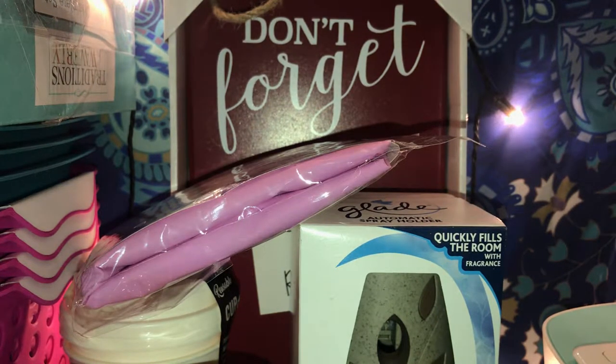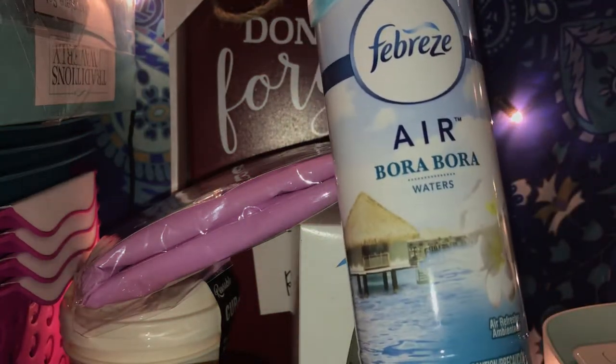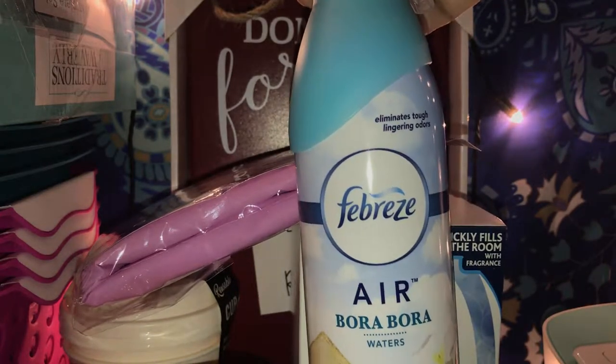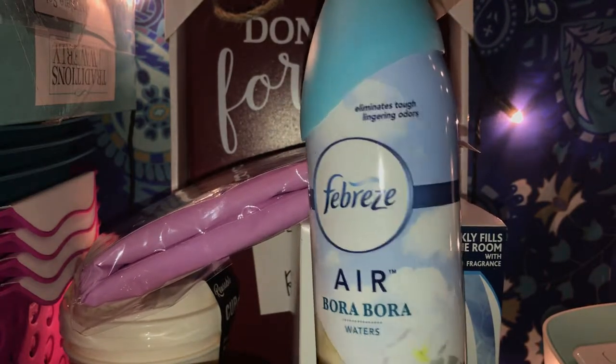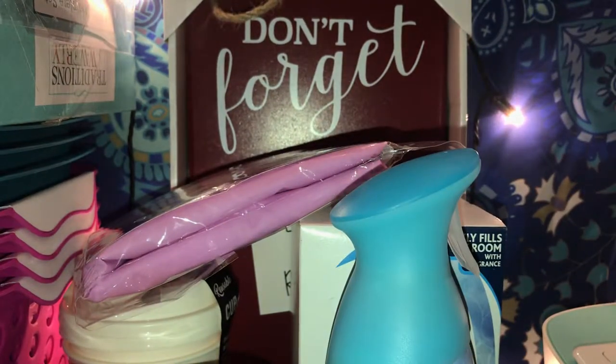Then she also picked up a Febreze air freshener. It's a new scent. I think this was like $3.